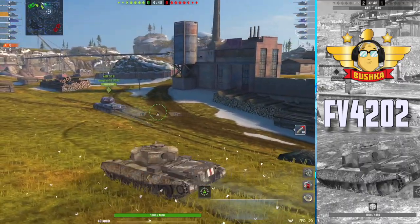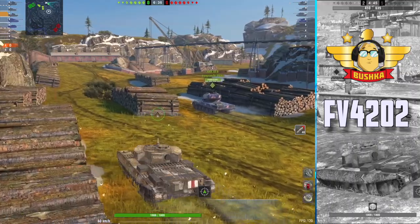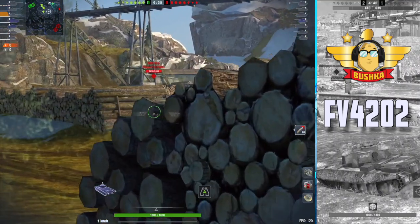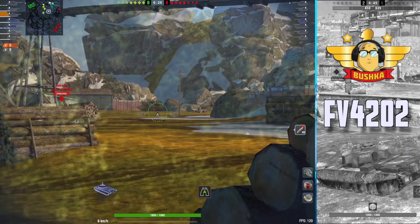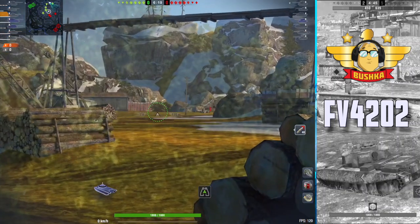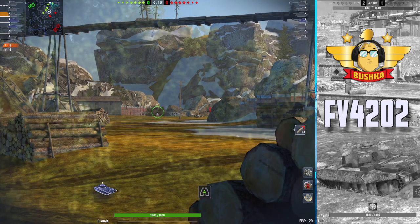Today's video is the FV4202. It's no stranger to the channel - I've played this tank a hell of a lot. It is one of my most loved and enjoyed vehicles in Blitz. In fact, if you're adding up all the time you spend and the dollars you spend and the credits you spend, pound for pound this has given me just about as much joy and frivolity as any other World of Tanks Blitz vehicle.